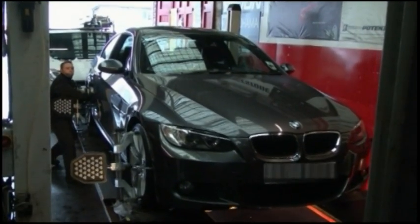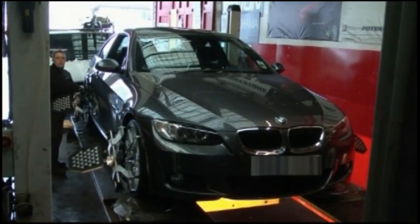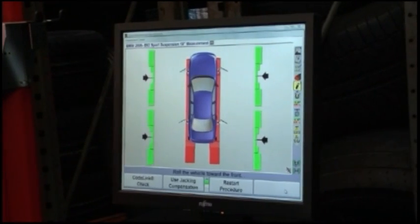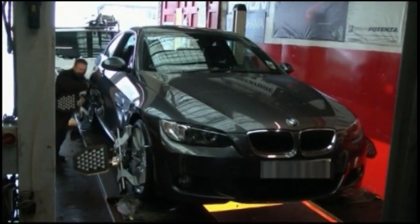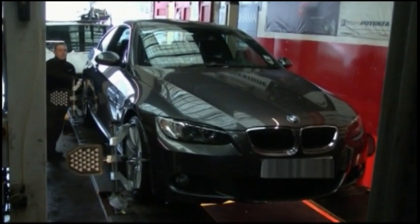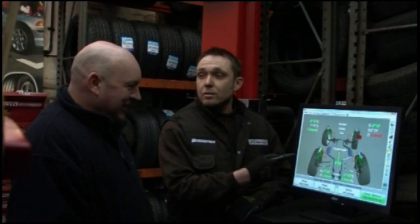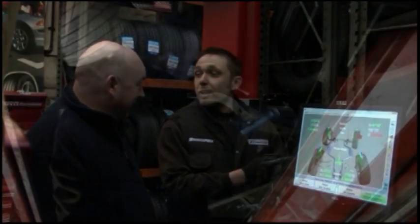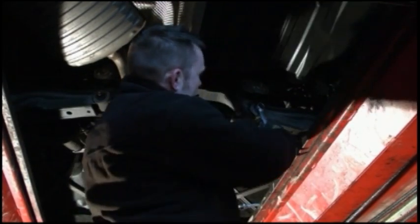Our equipment is calibrated on a regular basis. Our highly trained technician will explain what your vehicle is reading and advise you what adjustment is required. Alignment adjustment is carried out by experienced mechanics.